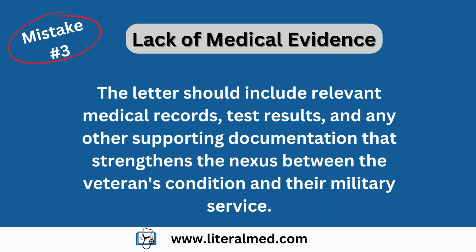Mistake number three: lack of medical evidence. Failing to provide adequate medical evidence is another common mistake. The VA requires medical evidence to substantiate a claim. A healthcare provider can greatly assist by including relevant medical records, test results, and any other supporting documentation that strengthens the nexus between the veteran's condition and their military service. Remember, medical evidence is key in helping the VA understand the impact of the condition.